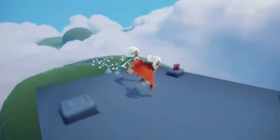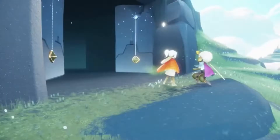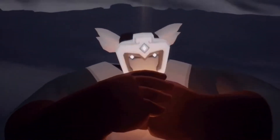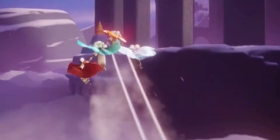Sky: Children of the Light. Welcome to the enchanting world of Sky, a beautifully animated kingdom waiting to be explored by you and your loved ones. In Sky, we arrive as the Children of the Light, spreading hope through the desolate kingdom to return fallen stars to their constellations. In the Kingdom of Sky, you can: